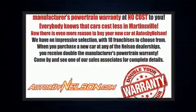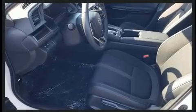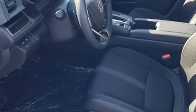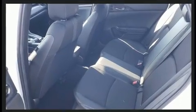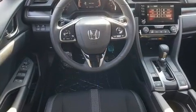Performance and efficiency are both prioritized thanks to the efficient four-cylinder engine, and for added security, dynamic stability control supplements the drivetrain. A turbocharger further enhances performance while also preserving fuel economy.